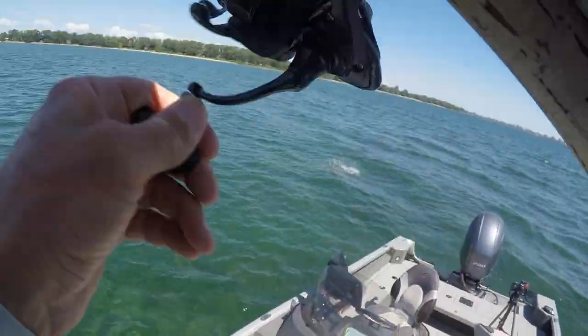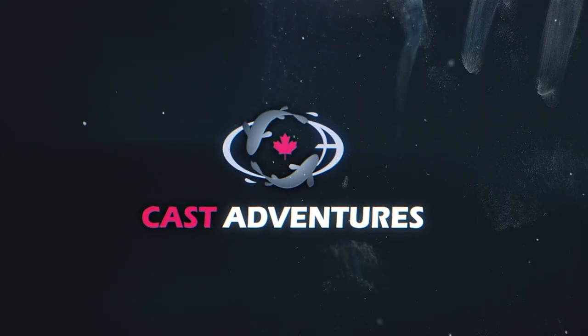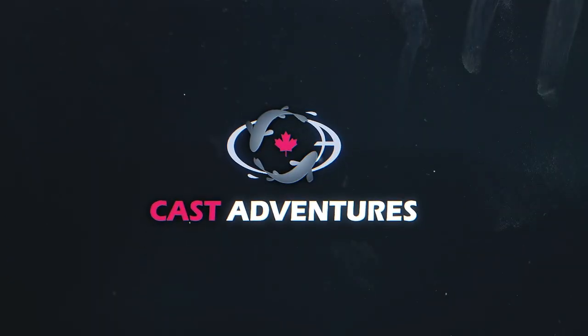Got him — it's a giant! I got a giant. Today I'm on Lake Erie and I have absolutely perfect conditions to show you how I sight fish in clear water for smallmouth bass.